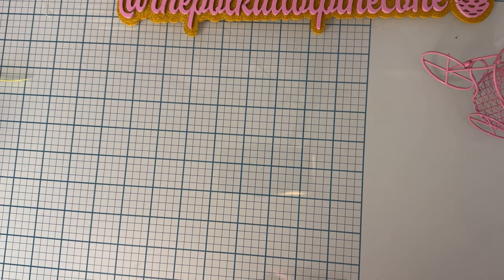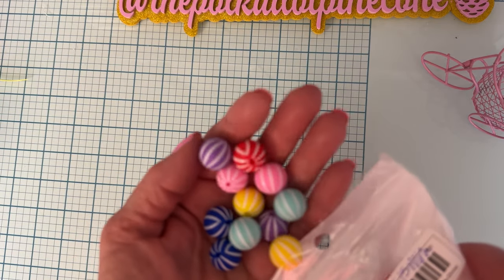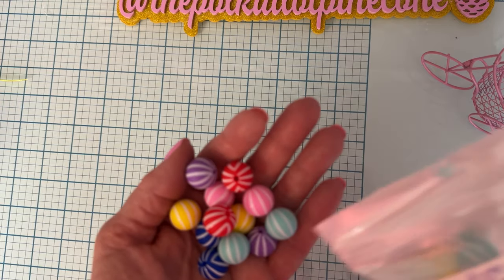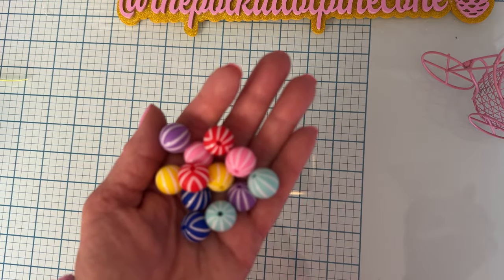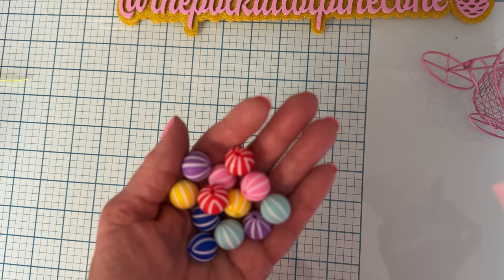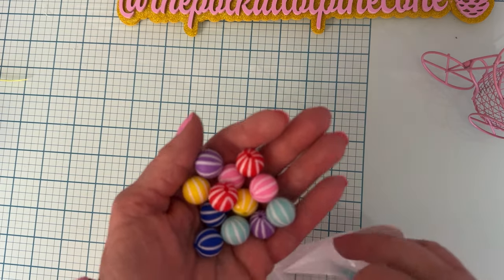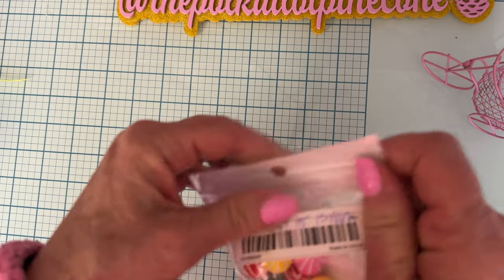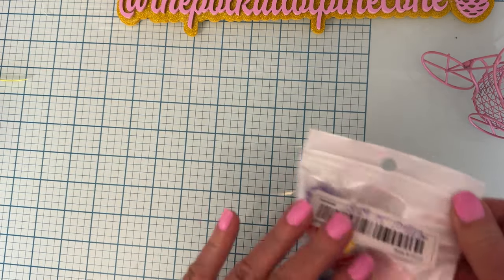Next I got a pack of these silicone beads — kind of like watermelon beads — in all these different colors. You get 15 pieces for $3.59 and they are 15 millimeter. It's a mix — I don't think you got a choice, just the mix — but that'll give me a variety to use.